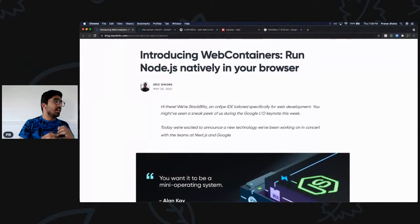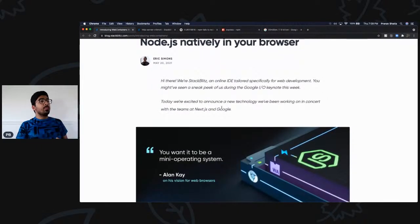StackBlitz worked with Google, with Next.js, with the creator of GitHub, and a lot of other cool people to make this possible. What they've basically done is: you can now run Node.js directly in your browser. For those who don't know, Node.js is a back-end framework — it's JavaScript that runs outside the browser. It's usually your back-end server where you have your APIs, validations, or other complicated stuff.